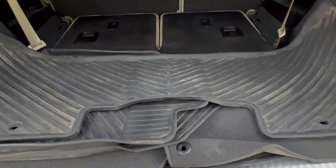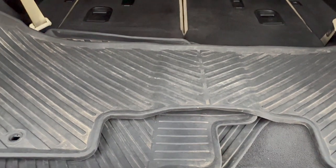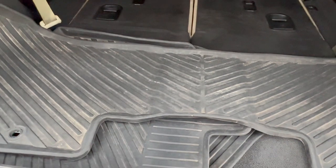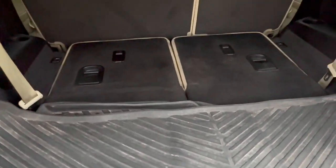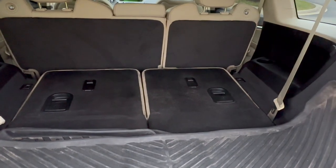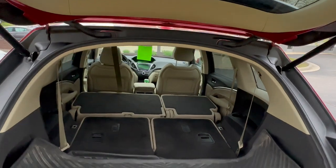Now we are in the cargo area of the 2020 Acura MDX. Behind the third row, you will find 15.8 cubic feet of cargo room. Fold down that third row, and then you'll get about 46.8 cubic feet of cargo room. Fold down the second row for the class-leading 90.5 cubic feet of cargo room.